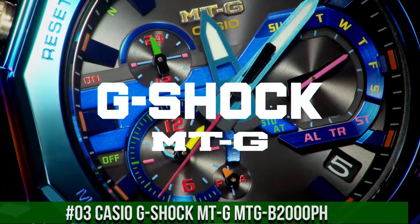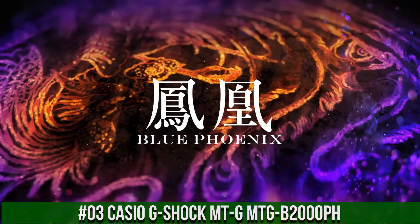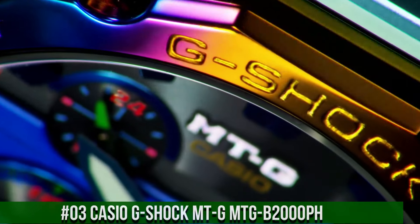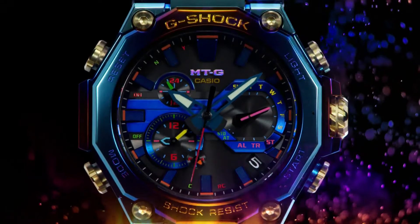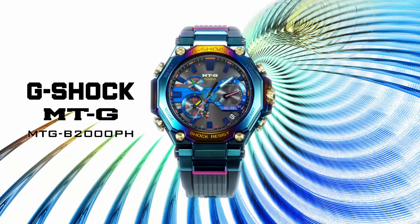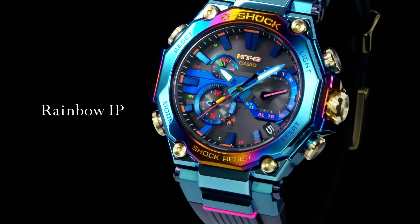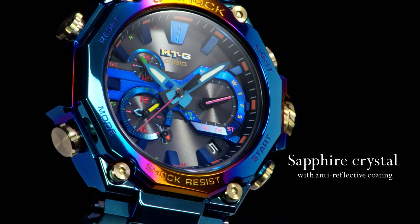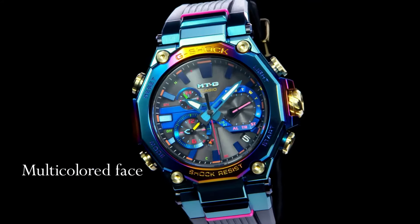Number 3: Casio G-Shock MTG-B2000PH. The MTG-B2000PH is a special model based on the carbon MTG-B2000 with a Blue Phoenix themed design. The Blue Phoenix is a legendary bird whose appearance is said to be a harbinger of good things to come. Both the bezel and the case of this model have a rainbow ion-plated finish for a striking design. Display type: analog. Clasp: tang buckle. Case diameter: 5.1 centimeters. Case thickness: 15.9 millimeters. Band width: 26.8 millimeters. Dial color: blue. Item weight: 4.48 ounces. Movement: quartz.